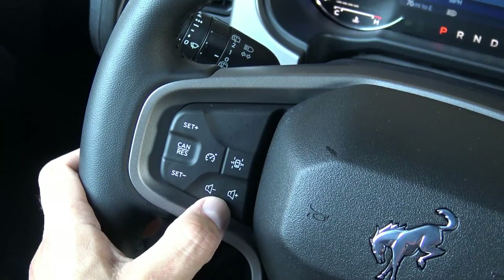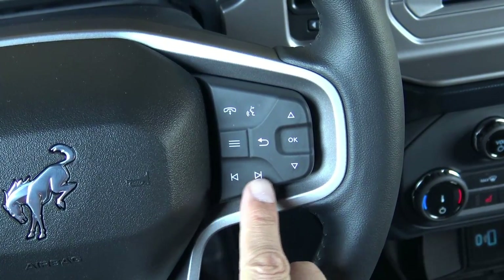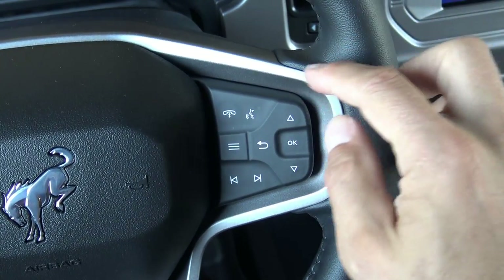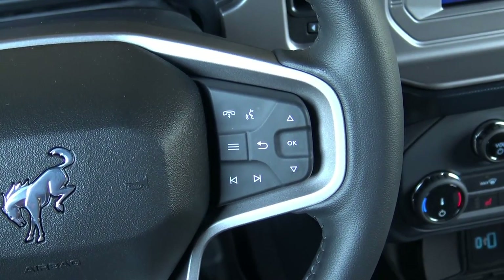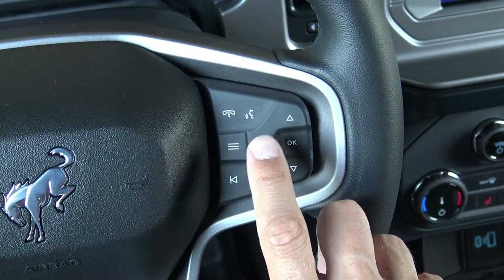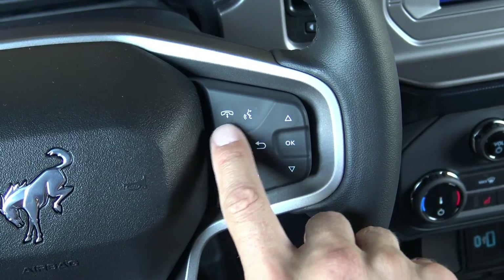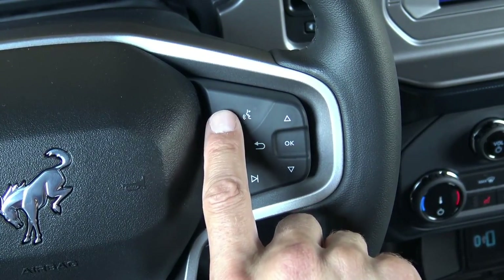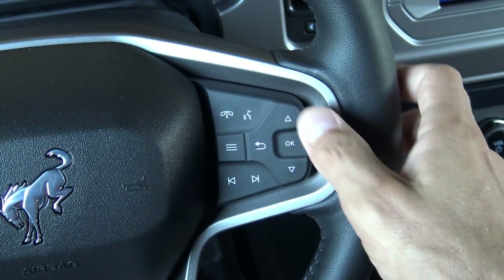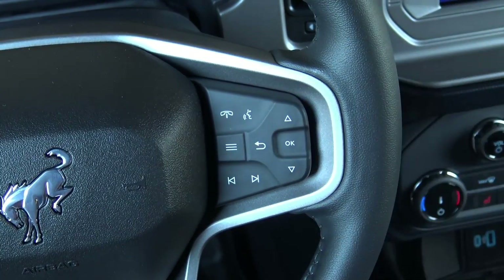On the right side of the steering wheel you have functions for streaming audio — forward and back tracks. This also controls the multi-information display near your speedometer. There's an OK selection button, back arrow, main menu button for the multi-information display, and voice commands and Bluetooth for your phone including a hang-up button. Voice commands work really well. If your iPhone is hooked up you can press and hold to use Siri, or use Ford's onboard voice command system.